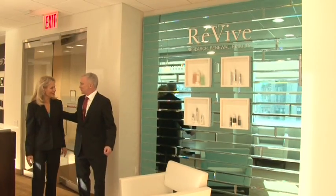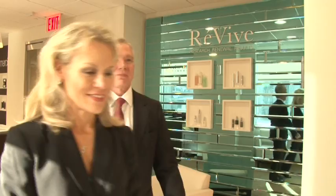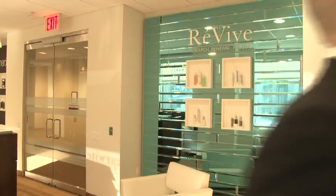Dr. Brown, so great to be with you today. Yeah, it's great, it's a pleasure. Dr. Gregory Bays Brown is a successful plastic surgeon who established a research lab and developed Reveve skin care. I'd love to find out how you formulated Reveve.